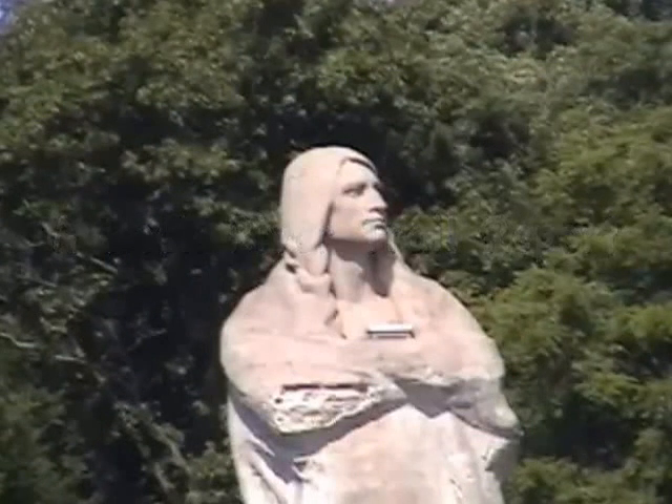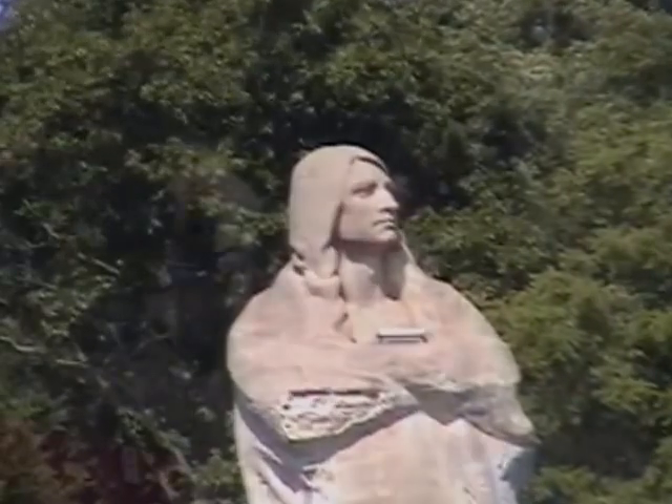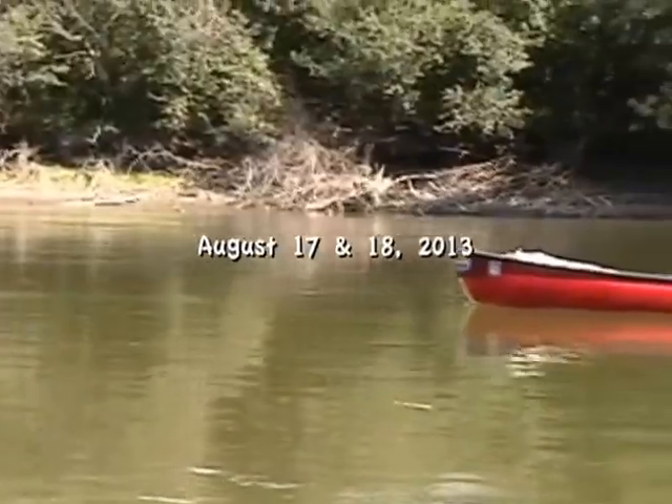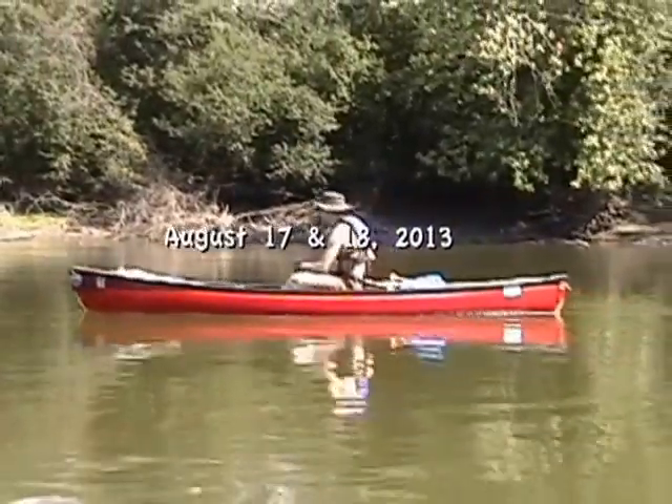This is the first of what we hope will be many trip reports on sections of the Rock River water trail. Making and posting these videos on YouTube will provide valuable information for all Rock River paddlers.